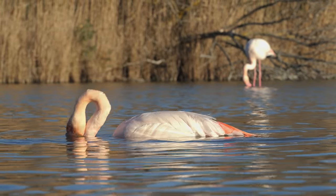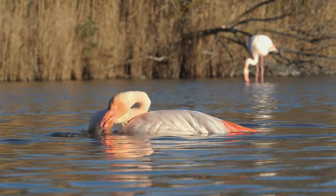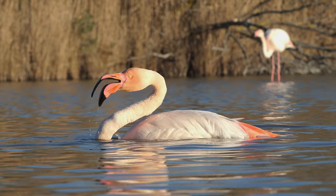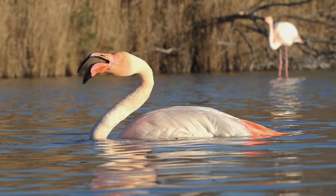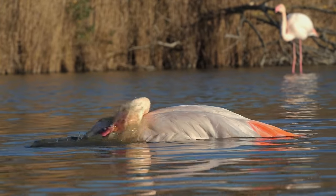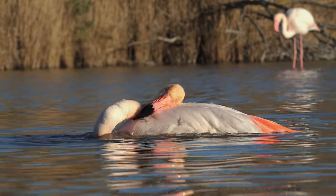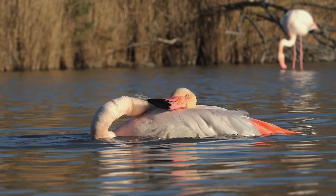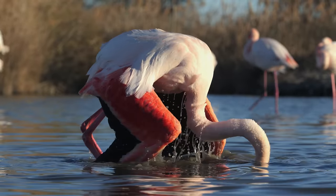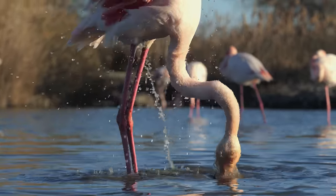Flamingos spend somewhere between 15 to 30 percent of their time during the day bathing and preening themselves, which is more than most water birds do. This is a very common sight — to see them down in the water soaking themselves wet, keeping their feathers in good condition, and then rearing up like some sort of monster.